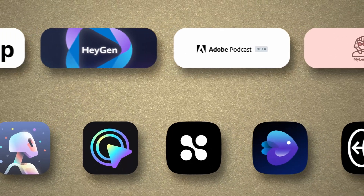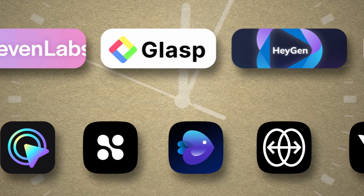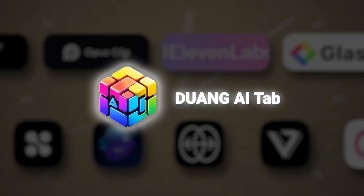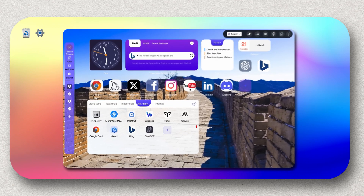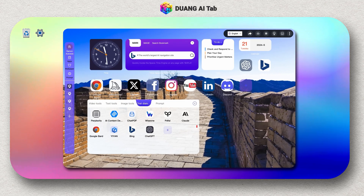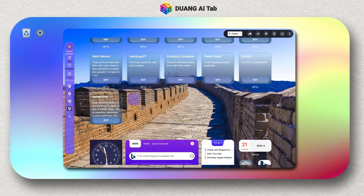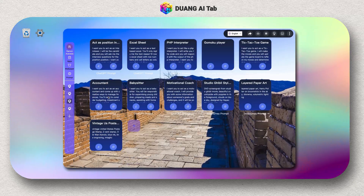With so many AI tools out there, we all know how time-consuming it is to juggle different AI pages for various tasks. Link AI compresses everything into one easy-to-access page. Whether you're writing emails, brainstorming content ideas, or conducting research, this tool makes it seamless. It's a browser extension that lets you access a variety of AI tools with just one click from your browser — no more switching between tabs or applications.